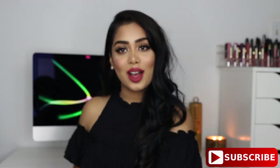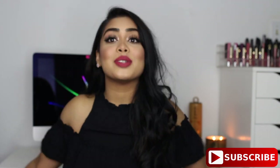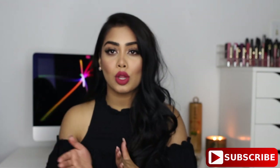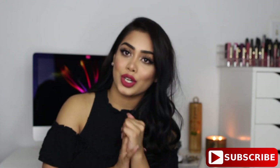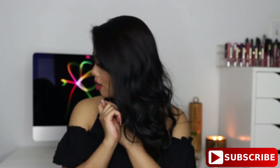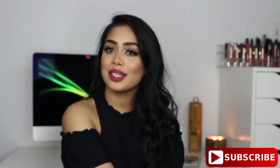Hi everyone, welcome back and thank you for watching! For today's video I have something different — we're going to be talking about clothes instead of makeup. I have a fall/winter clothing haul for you guys today. I have pieces from Forever 21, ASOS, H&M, Zara, and Express, so if you want to see the items I've picked up, keep watching.